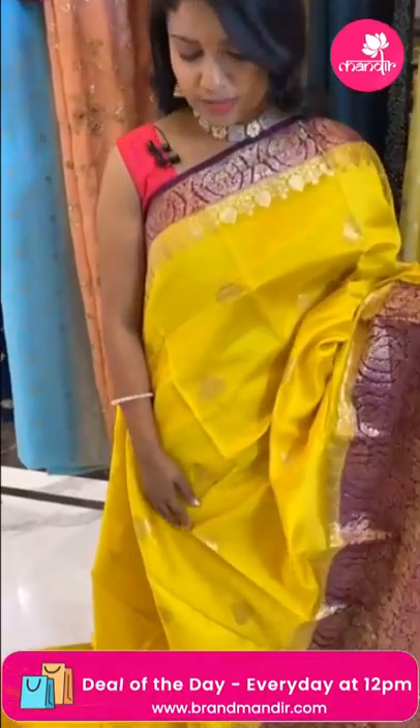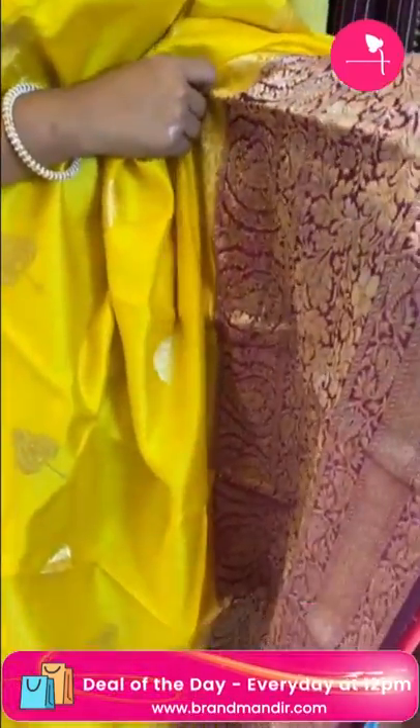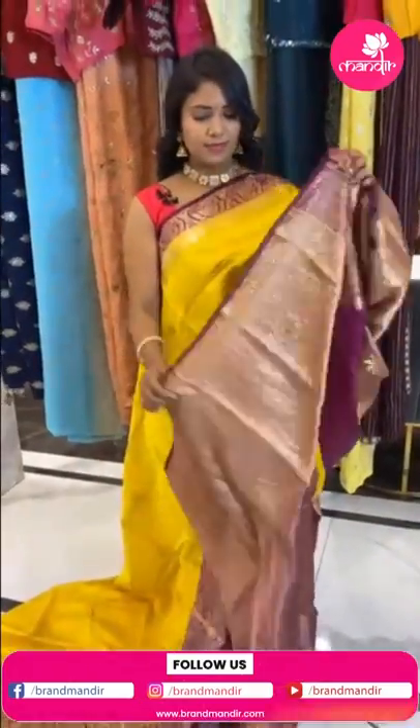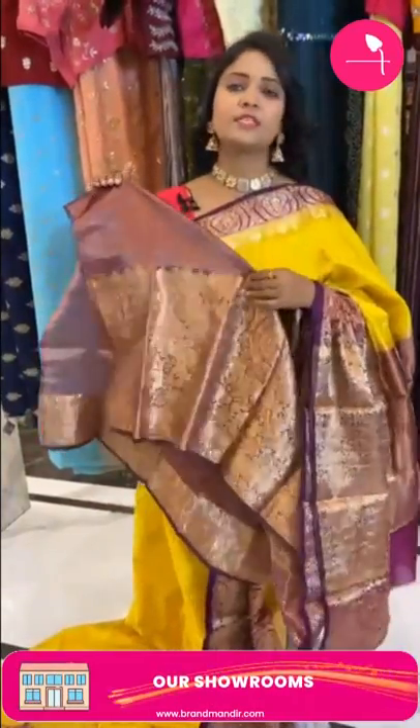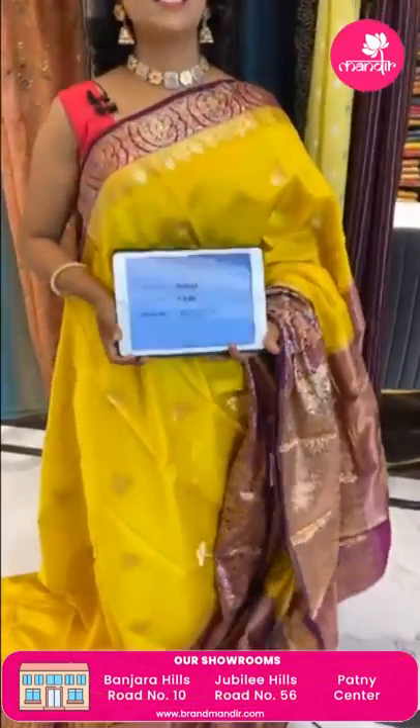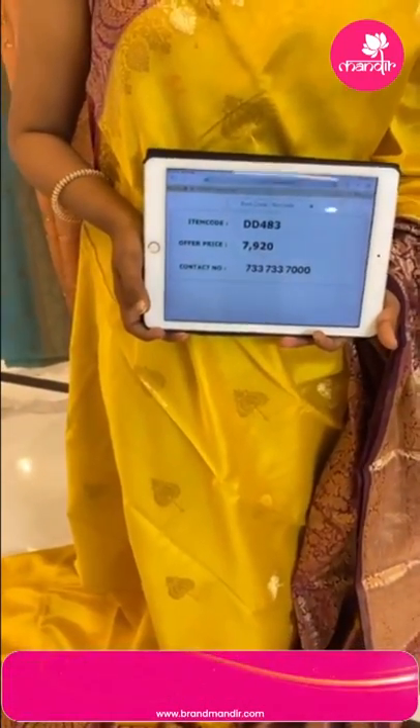Very bright wine color combination chiniya silk saree — all over body floral buttas. Huge border with diamond brocade, floral, and mango designs in yellow and dark wine color. Pallu has floral buttas in zari, clearly highlighted. Blouse is contrast tissue plain with border. Saree code DD483 and price 7920.